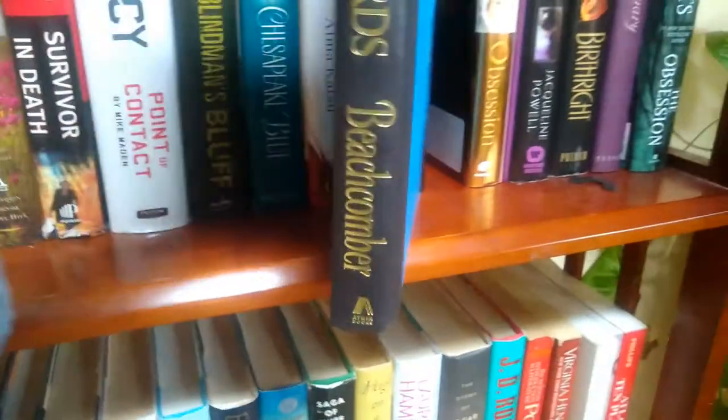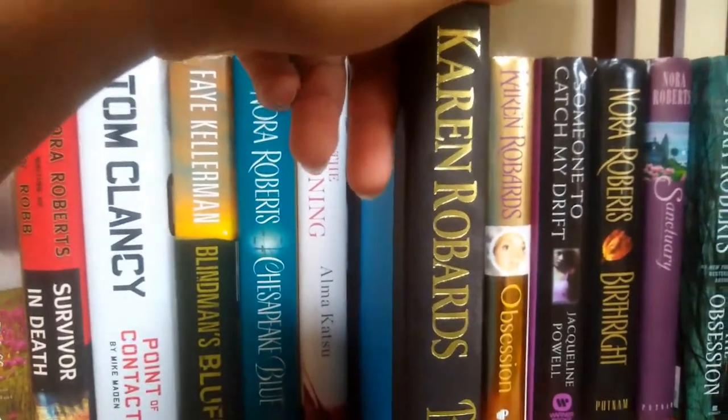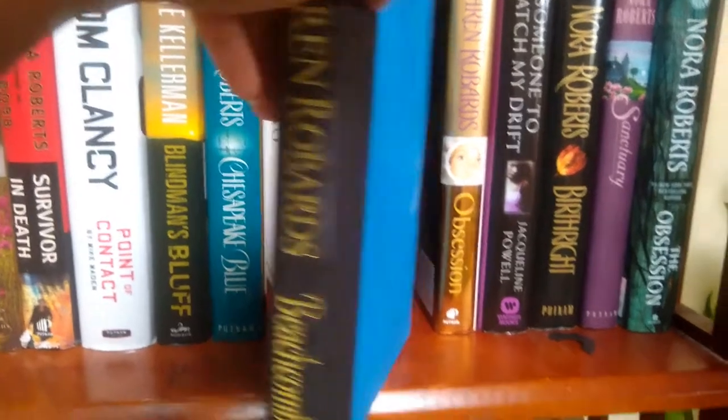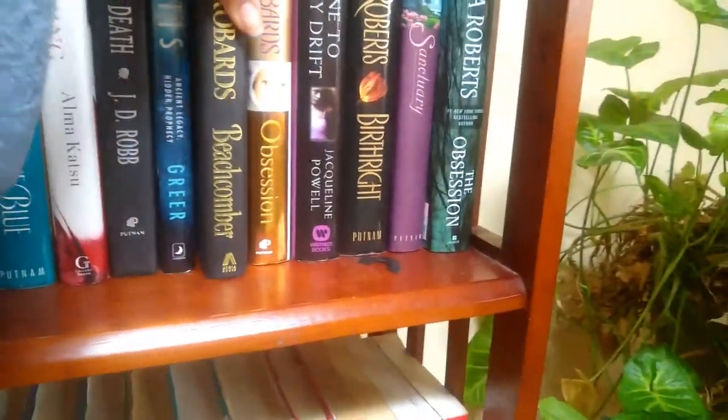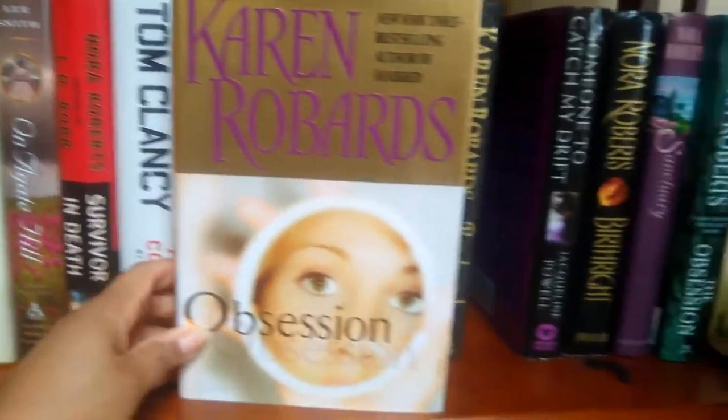This is also a used novel — 'Beachcomber' by Karen Robards. Her last name always gets me. Next is 'Obsession,' also by Karen Robards, a best-selling author.